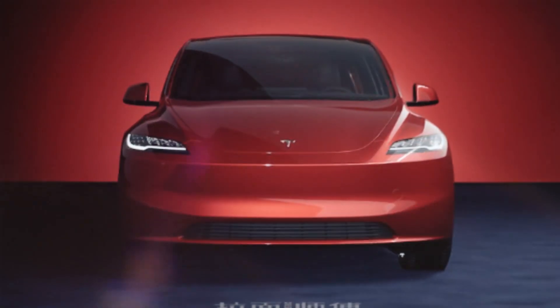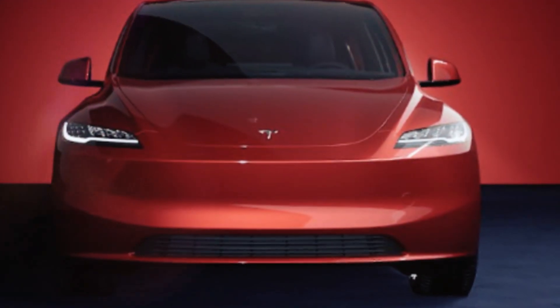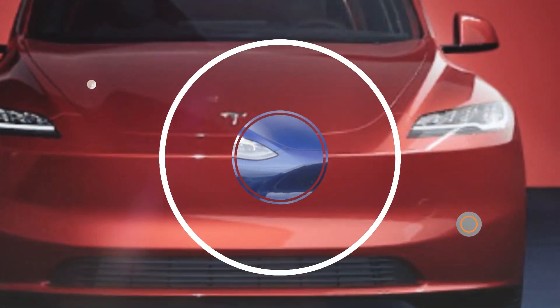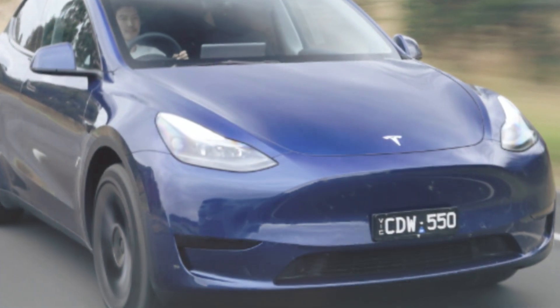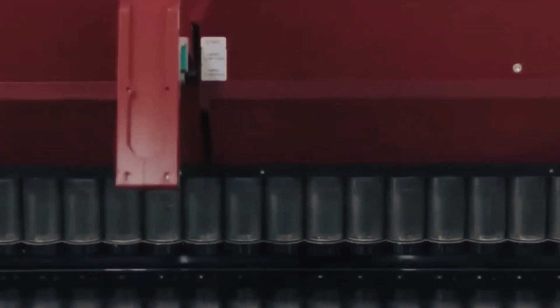That's all we have for now about the upcoming Tesla Model Y. We'll keep you updated as more information becomes available. Thanks for watching — don't forget to subscribe, like this video, and share it with your friends. See you in our next video!